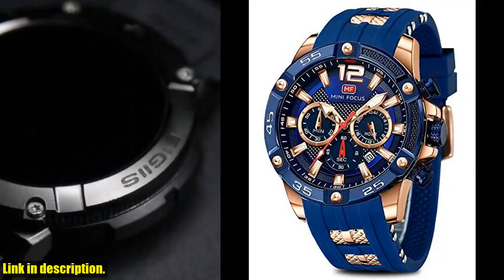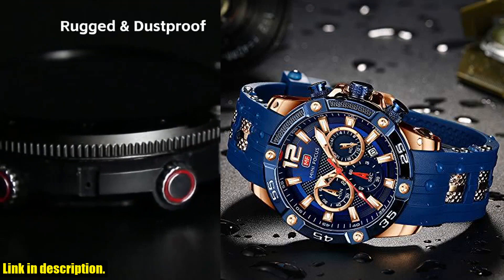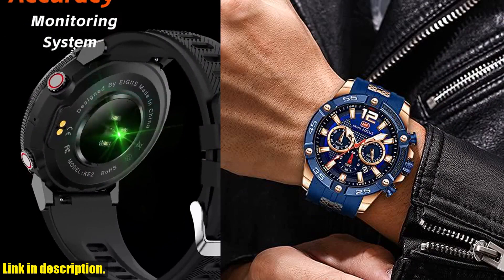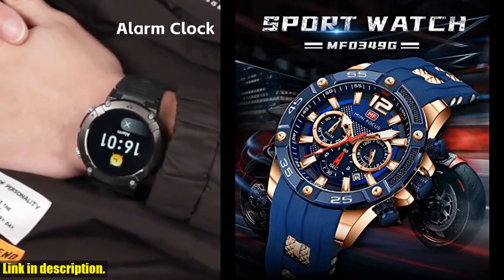So don't wait any longer and click the link in the description to get your Ames Watch for Men today. Trust me, you won't regret it. And while you're at it, don't forget to subscribe to our channel for more amazing product reviews and lifestyle tips. Thanks for watching and I'll see you in the next video.